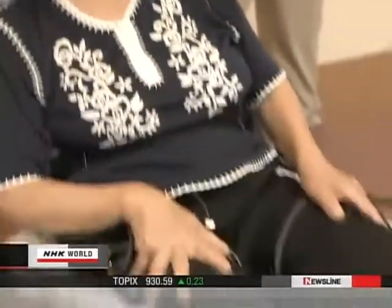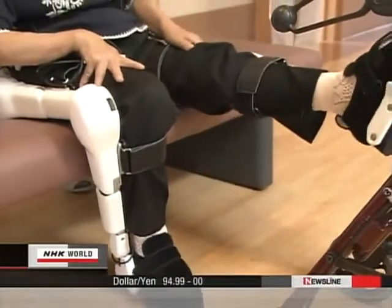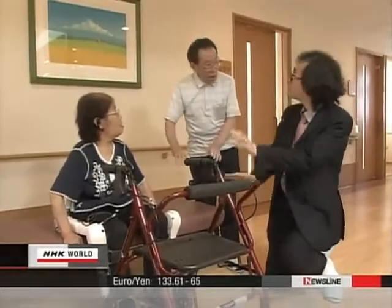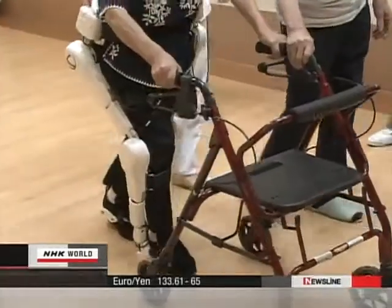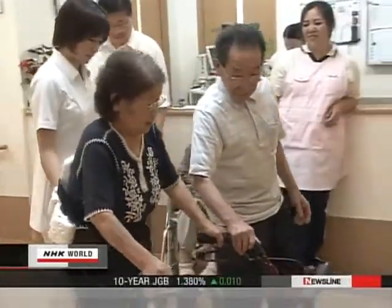Robot suits have begun to be used in the fields of rehabilitation and nursing care. As their use spreads, this high-tech device may be the suit of choice for Japan's rapidly graying society — and for those who help care for them.